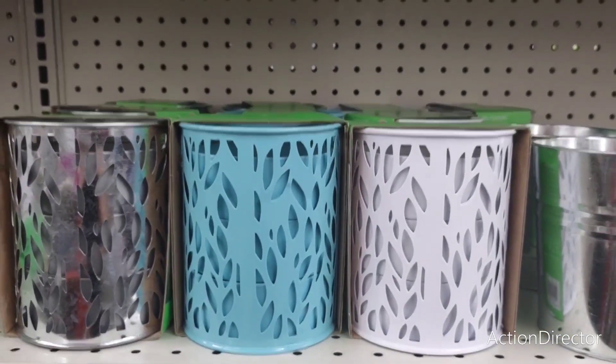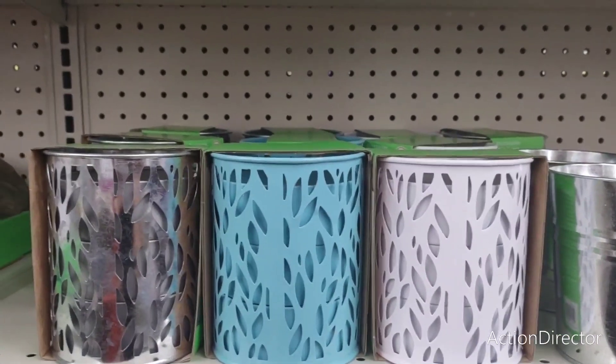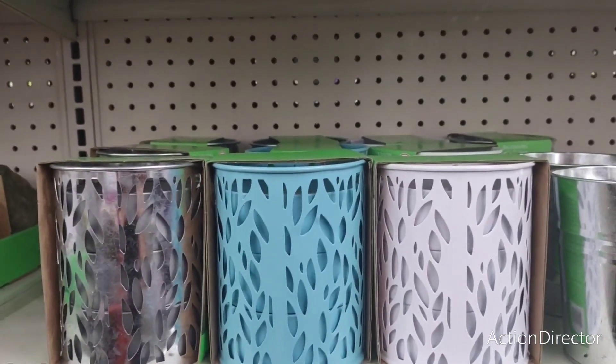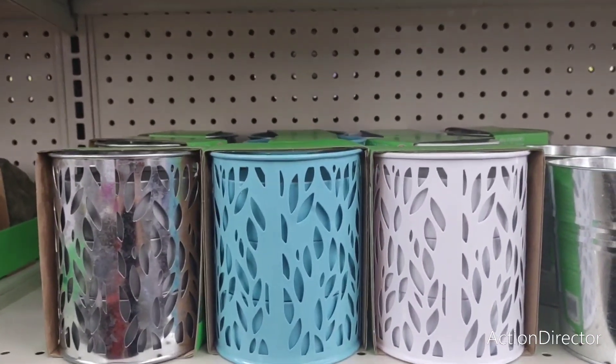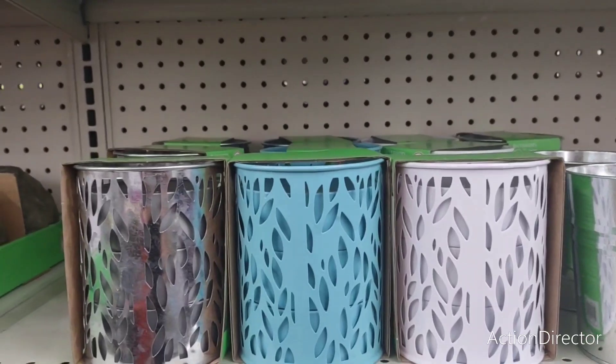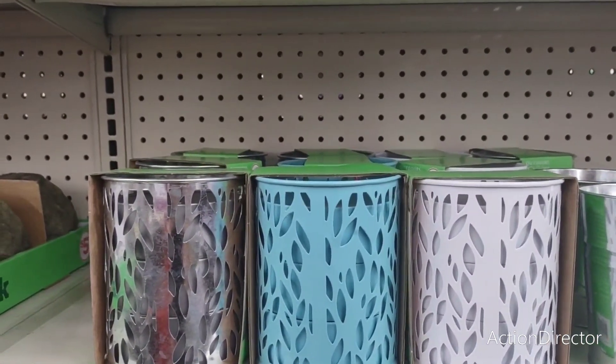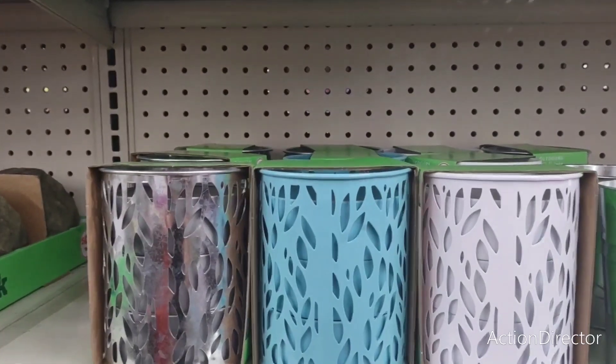All right, so anyway, this is just a short shop with me at Family Dollar because it was right across from Dollar Tree. Yeah, they don't have a whole lot out, but I showed you what they do have. Anyway, thank you for shopping with me here at Family Dollar, and thank you so much for watching. I truly appreciate it and I will see you guys all later.